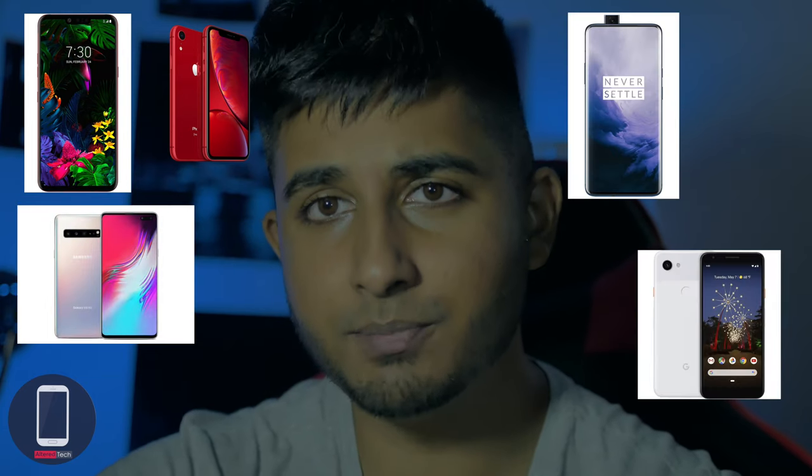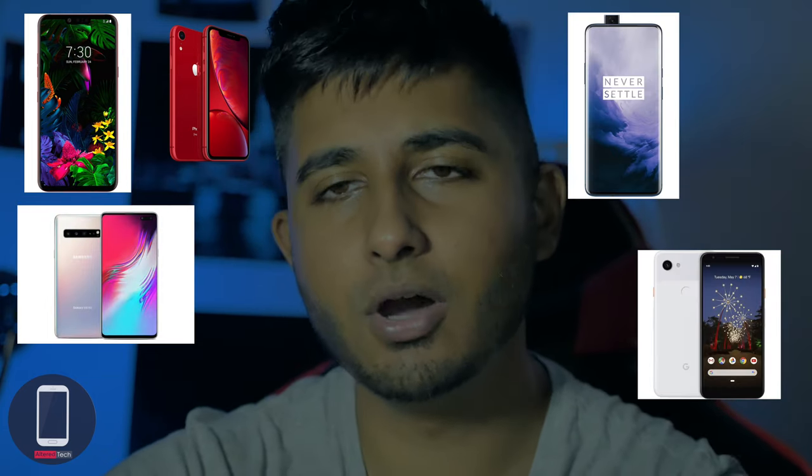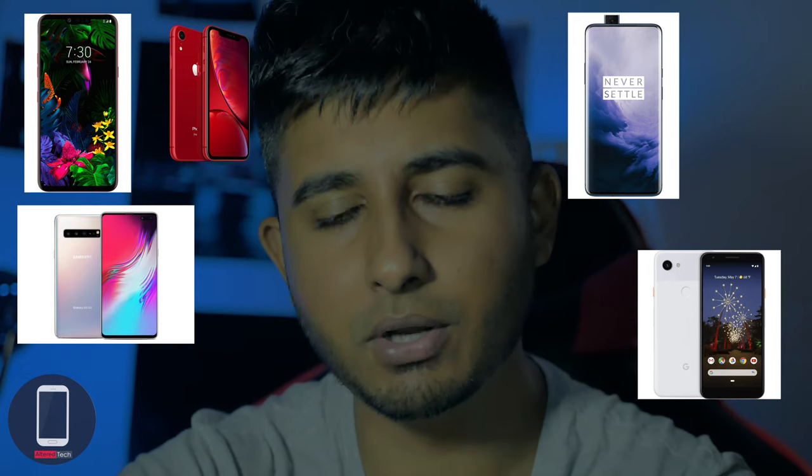So we have the LG G8, the iPhone XR, we have the Samsung Galaxy S10, we have the OnePlus 7 Pro, and I do have the Pixel 3a XL. So I'm going to give you guys the rundown between all of them real quick.